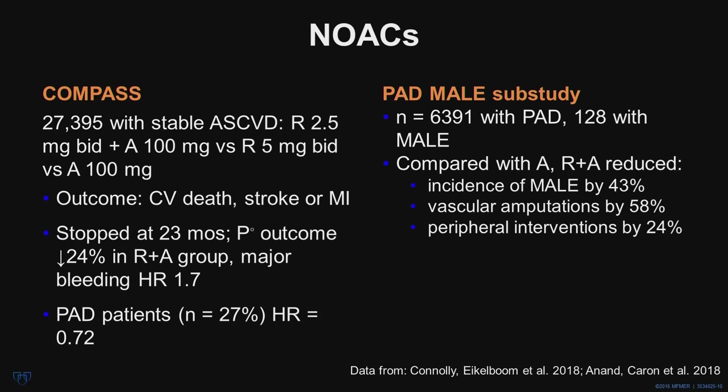There has been a lot of excitement about the use of novel anticoagulants, particularly rivaroxaban. The COMPASS study randomized 28,000 patients with stable ASCVD to low-dose rivaroxaban 2.5 mg twice daily plus aspirin 100 mg daily versus higher-dose rivaroxaban or aspirin alone. The study was stopped at 23 months because there was a 25% reduction in the primary event outcome in the rivaroxaban plus aspirin group, although there was a higher hazard ratio of major bleeding. In the subset of patients with PAD, a similar 27% reduction in adverse events was noted, with a hazard ratio of 0.72.